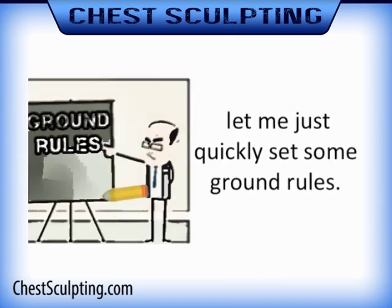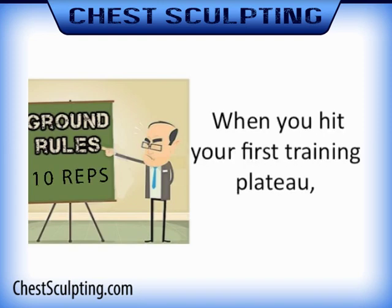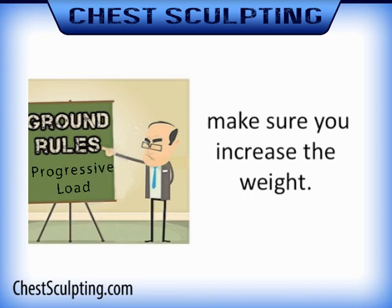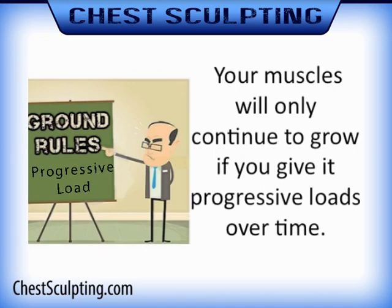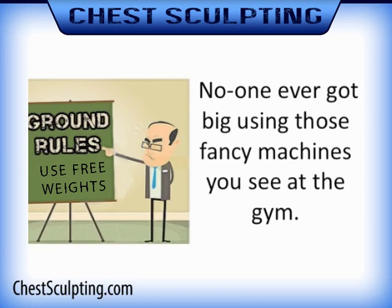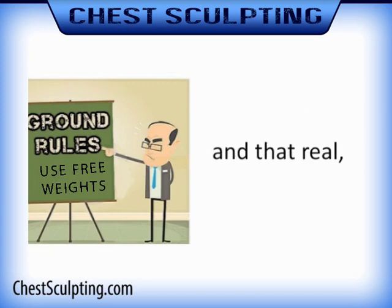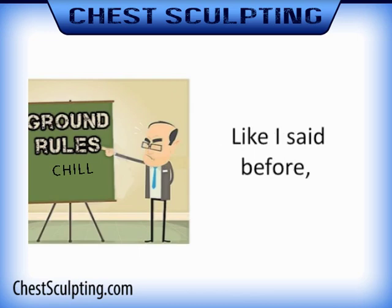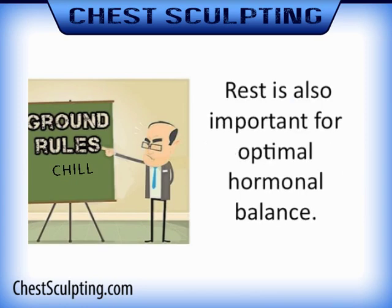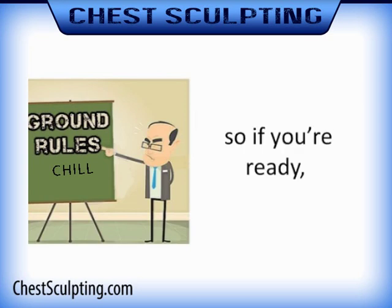Before we get to the exercises, let me just quickly set some ground rules. If you're new to weight training, do one set of each exercise to start out with — do 10 repetitions. When you hit your first training plateau, increase to two sets, then three. As time goes by, make sure you increase the weight. Your muscles will only continue to grow if you give them progressive loads over time. Use free weights where you can — no one ever got big using those fancy machines you see at the gym. Free weights are the key to real muscle growth and that real, rugged, masculine look. Don't train every day; train three days per week. Your body needs to rest for your muscles to grow. Rest is also important for optimal hormonal balance, which plays an important role in flattening out that chest.